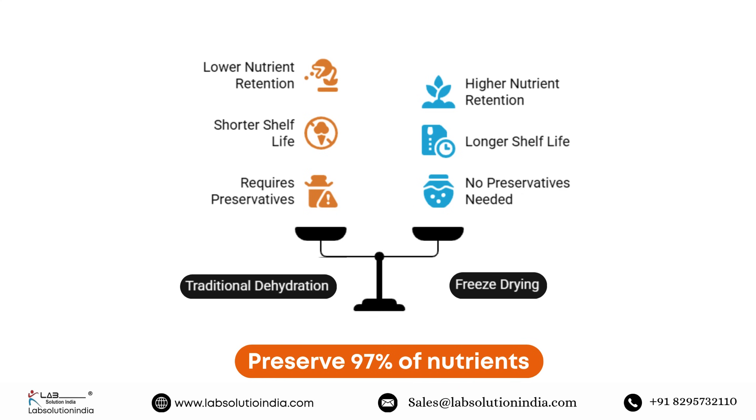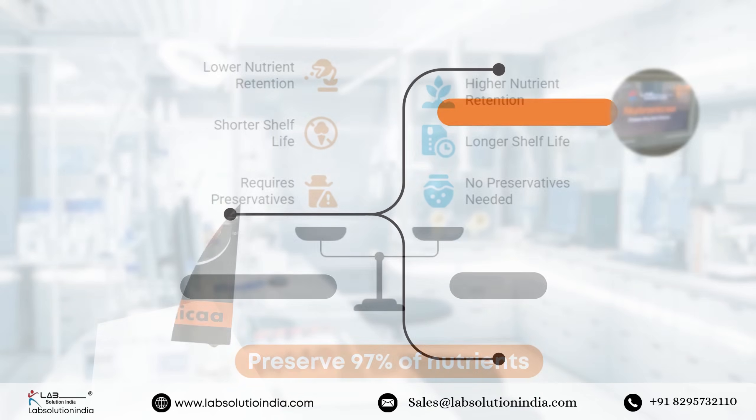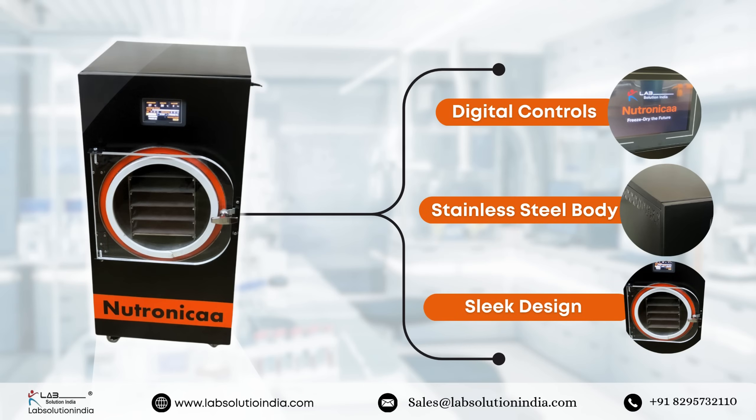No preservatives, no chemicals. Designed with the home user in mind, this machine is easy to operate, energy efficient, and built to last. Engineered by Lab Solution India and branded under Neutronica — it's quality you can trust.